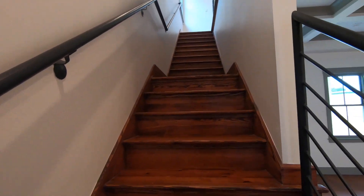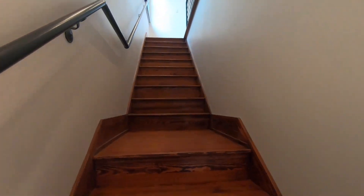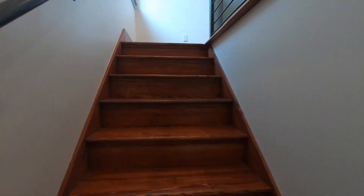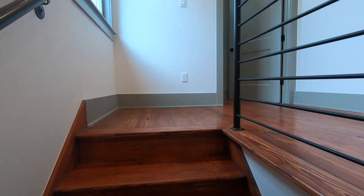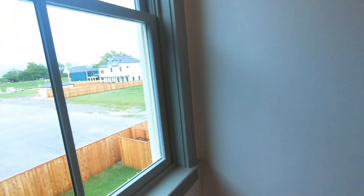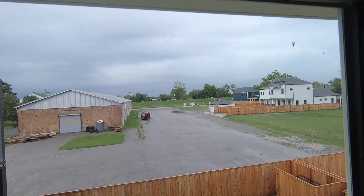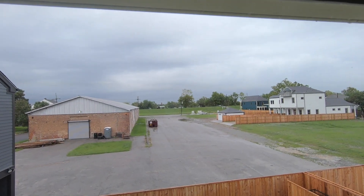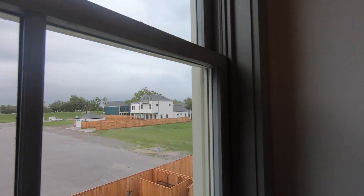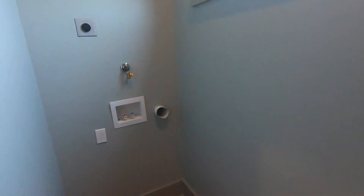Let's go upstairs — up here you've got two beds and another bath. We've also got our laundry center right here. Look at these views from up here — you can even see the Mississippi from up here. Here are your laundry hookups.